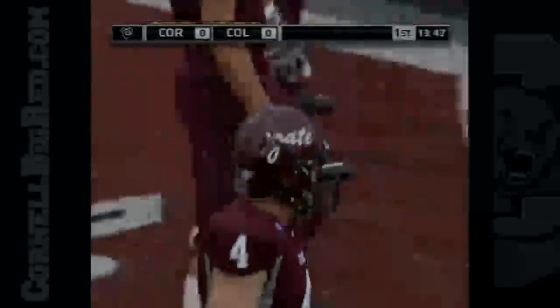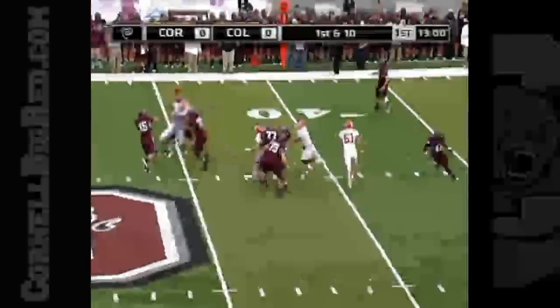Colgate fortunate to come up with that loose football. Starting running back Zahn Lewis hasn't had a touch just yet.